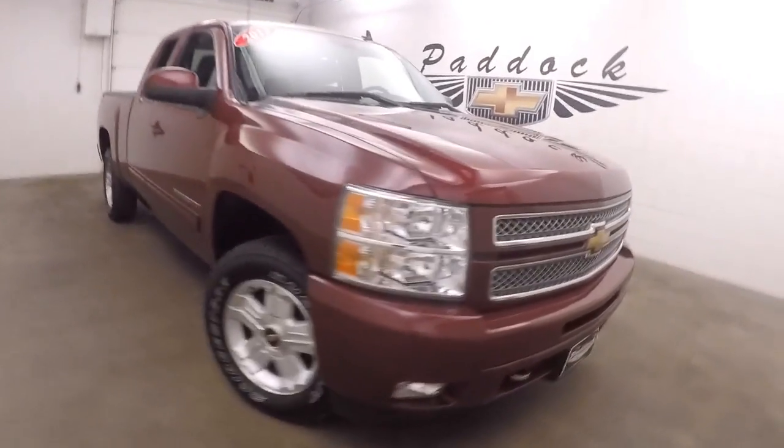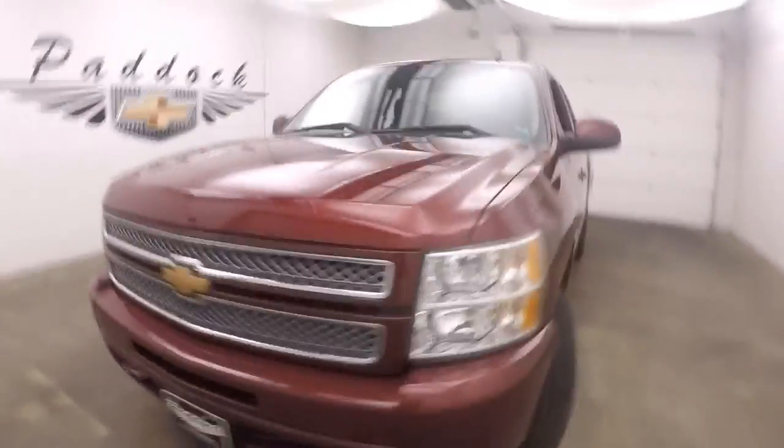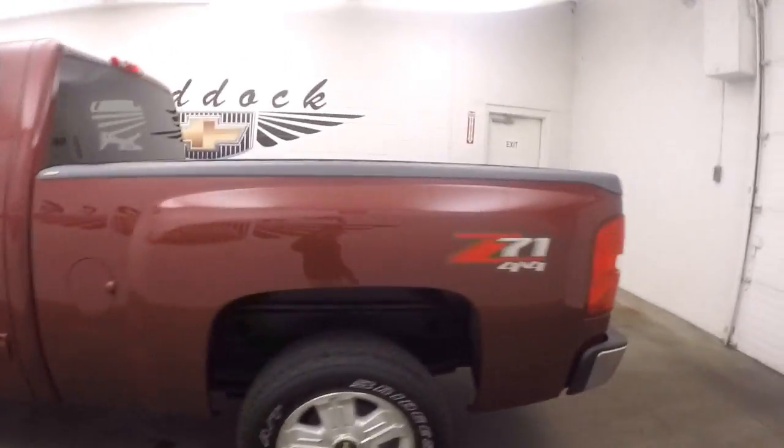This is a 2013 Chevy Silverado 1500. Nice painted front bumper and grill, nice red paint, good LA wheels, decent tires. This does have the Z71 4x4 package.